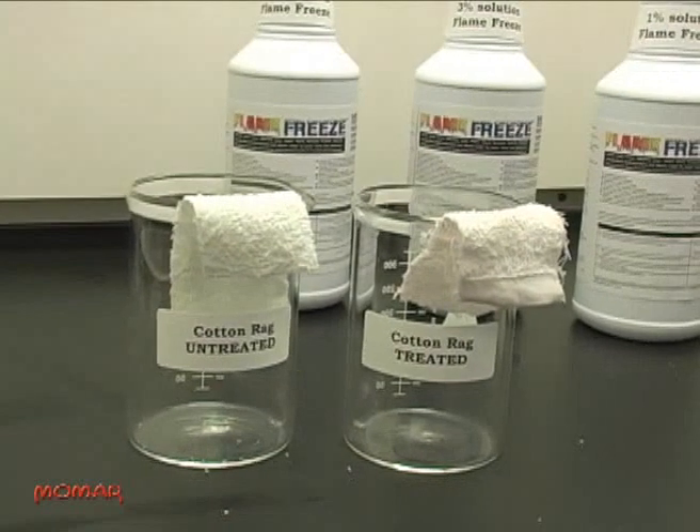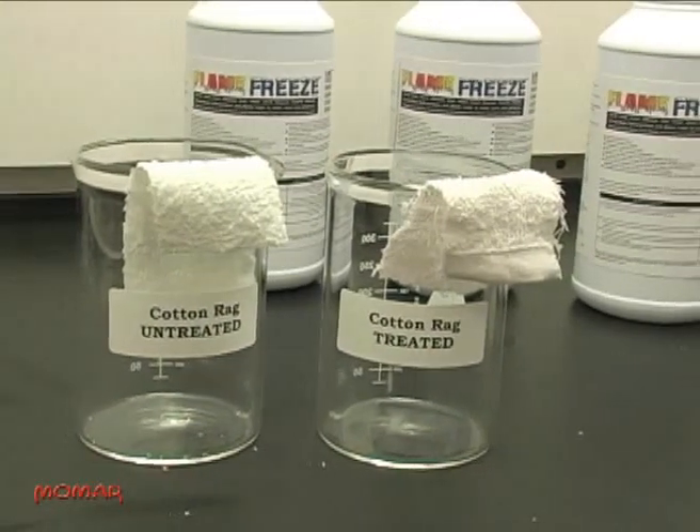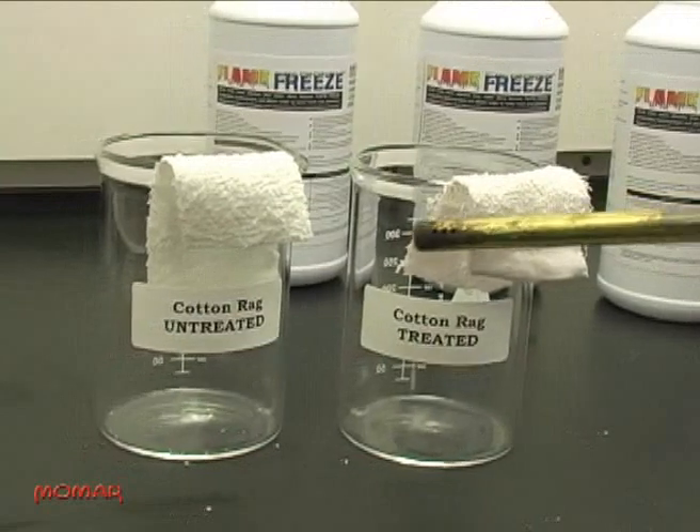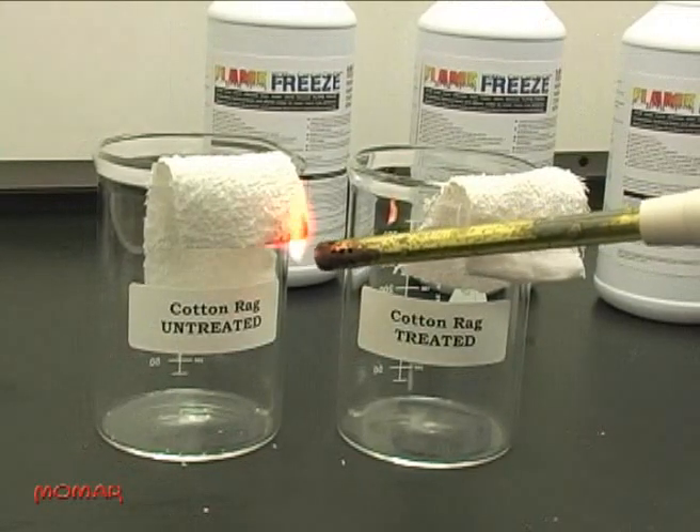The cotton rag on the right has been treated with a 3% solution of Flame Freeze and allowed to dry completely. The cotton rag on the left is untreated. Notice how the untreated rag immediately catches fire when exposed to the flame.